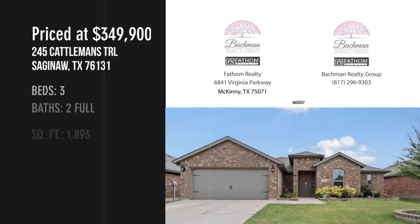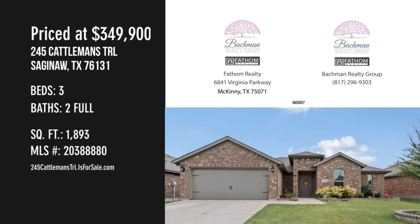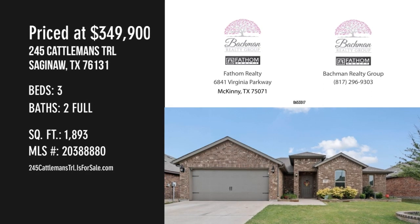For more information or to schedule a showing, please contact the listing agent. We'll see you in the next one.